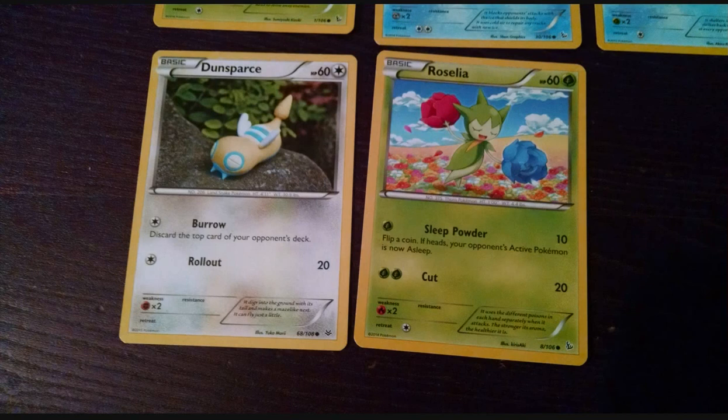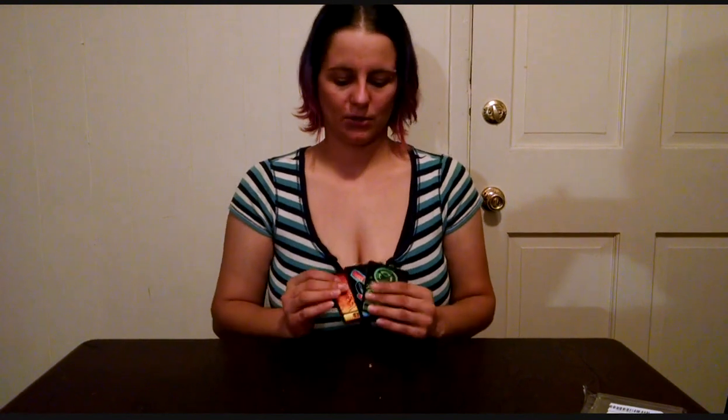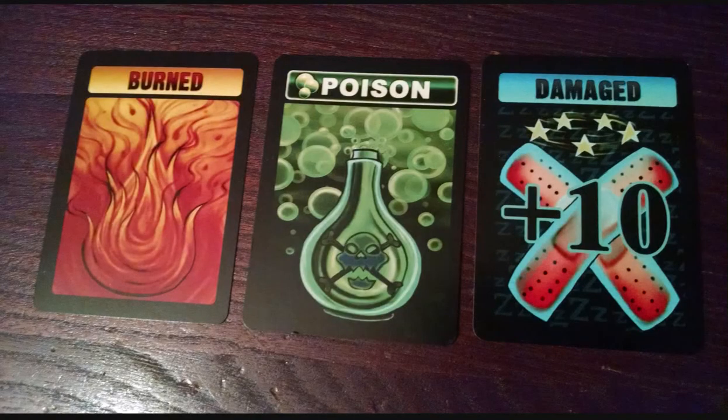We got 4 of the dark cards, which has Paul Bernard and others. For our 3 Golden Groundhog token cards, we got Burned, Damage plus 10, and Poison.